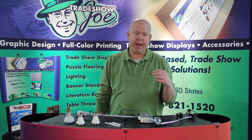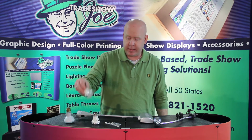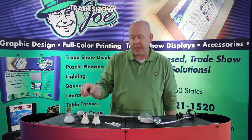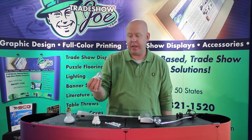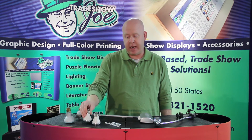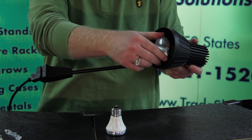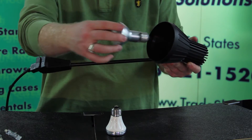Lower wattage halogen lights are allowed. This is an example of a lower wattage halogen light which we'll delve into a bit later. This light is 75 watts, and it is not so intense and doesn't get so hot that it's deemed a fire hazard. Other types of incandescent lights are allowed as long as they don't exceed the 75-watt threshold.